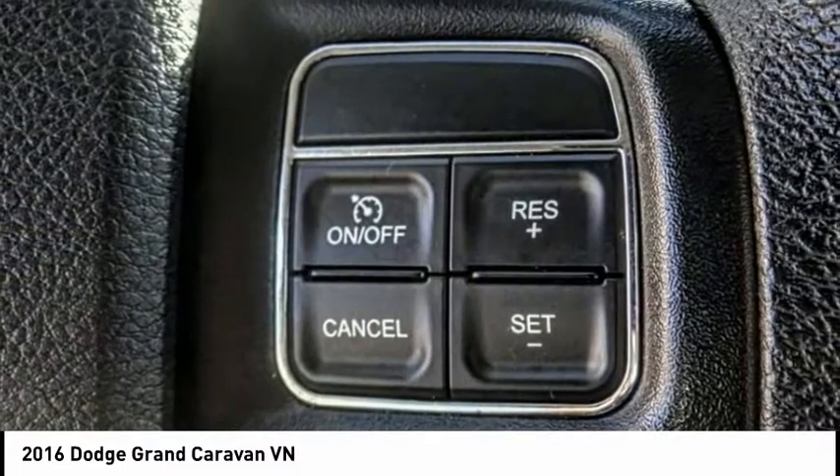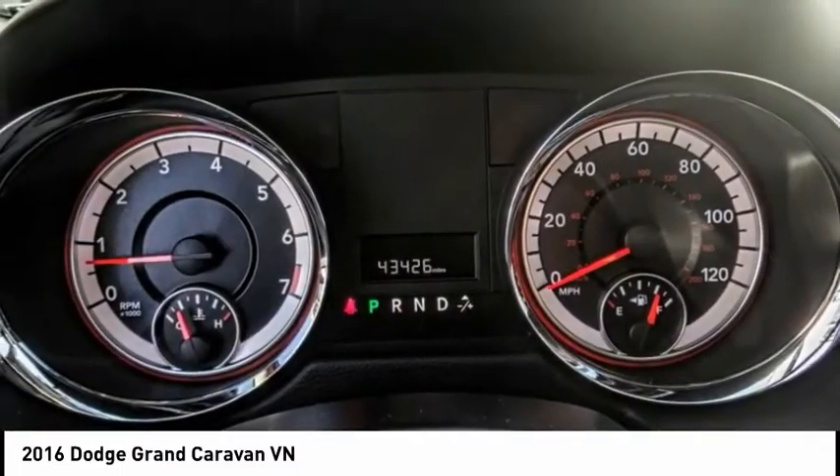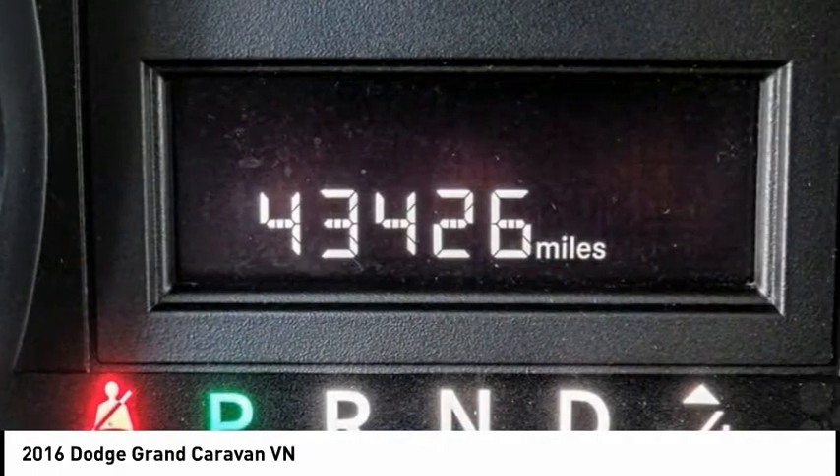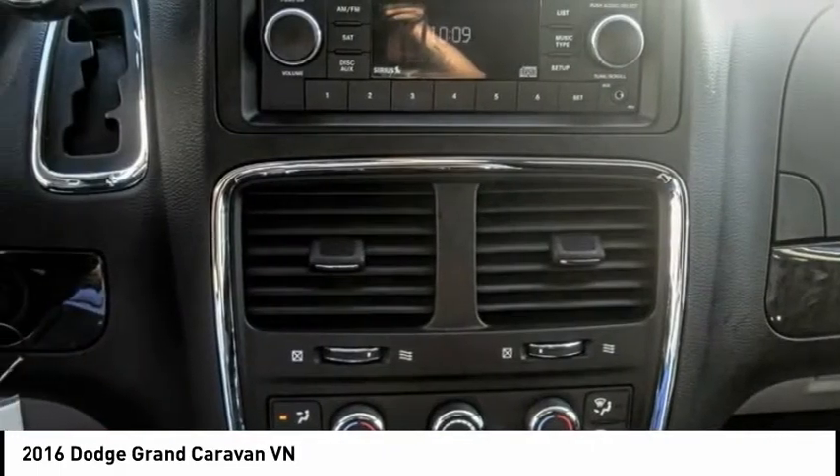And it's priced below $20,000. This vehicle has less than 45,000 miles. A vehicle like this doesn't come along every day. Come in and get it before someone else does.